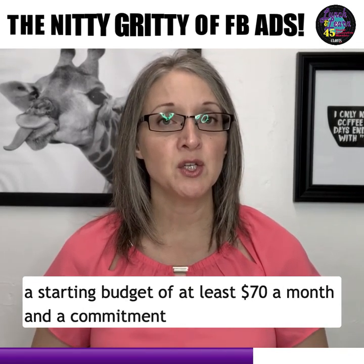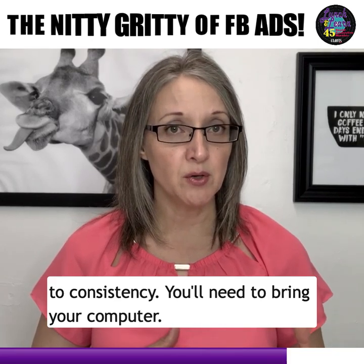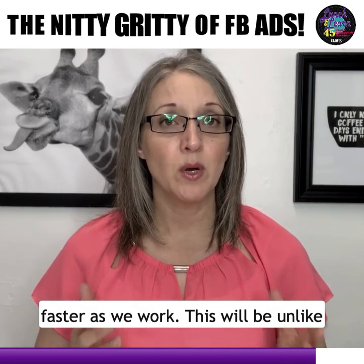You will need a starting budget of at least $70 a month and a commitment to consistency. You'll need to bring your computer. If you have a hotspot, I'd recommend using that so that you can load websites faster as we work.